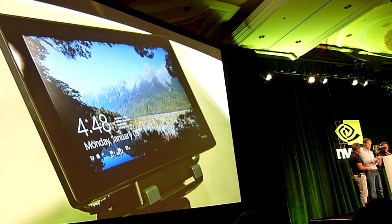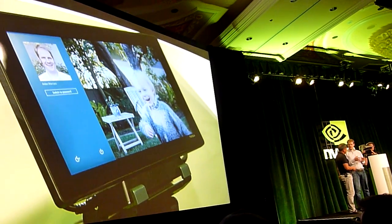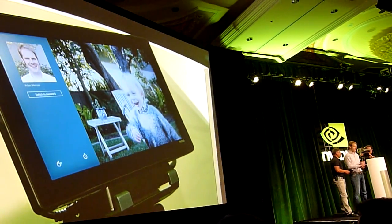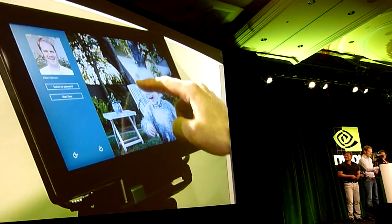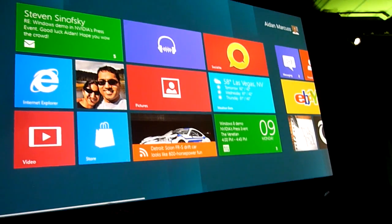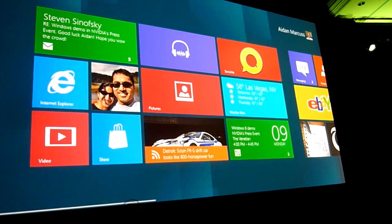So my device is ready when I am. When I'm ready to go, I just swipe my finger up and I'm at picture password. This is a touch-first, secure way to log into my system. This is a picture of my son. I'm going to draw a line on the table, tap on his hand, and draw a circle around his head. And just that easily, I'm logged into Start.